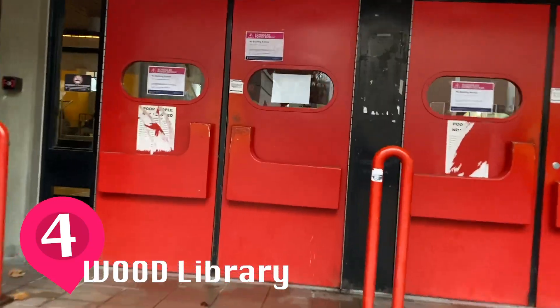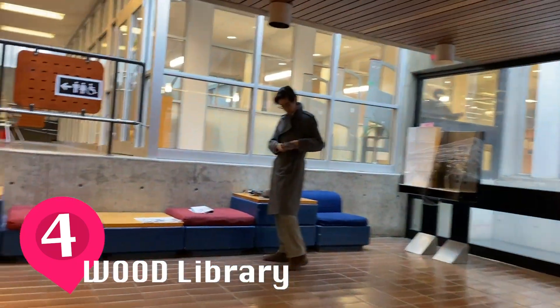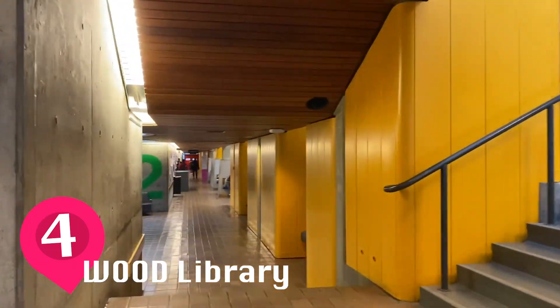My fourth spot is the Wood Library. I had my Math 100 class here in first term, which was a class that I really enjoyed. The way my schedule worked, I had a break before and after this class, so a lot of times I would stay in the library to study. I really liked it because it was never too busy and it was always really quiet.